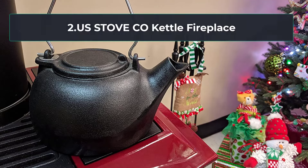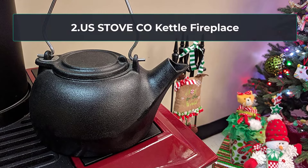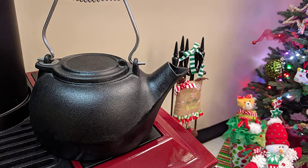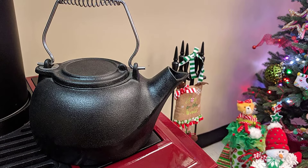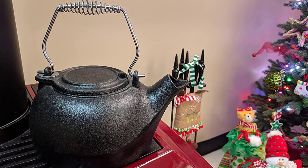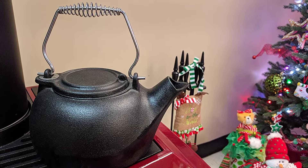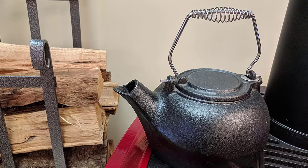At number two: the US Stove Co Kettle Fireplace. This kettle stove is perfect for adding a little moisture to the air in your dry apartment with its steaming hot water. But this fire pot isn't just good for humidifying rooms — it also makes an attractive addition to any fireplace, turning into the ultimate centerpiece. Just attach it to one side of your stove grate and you can also use it as decoration, burning up tinder and kindling inside.